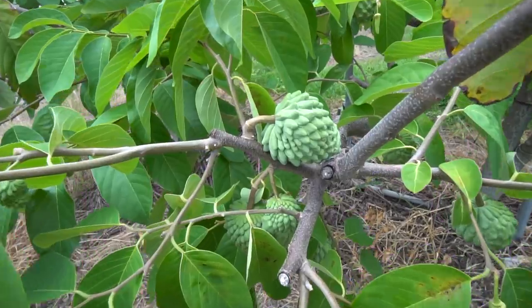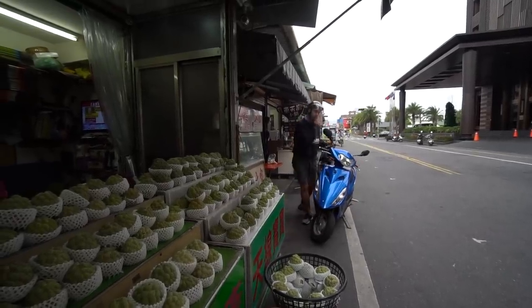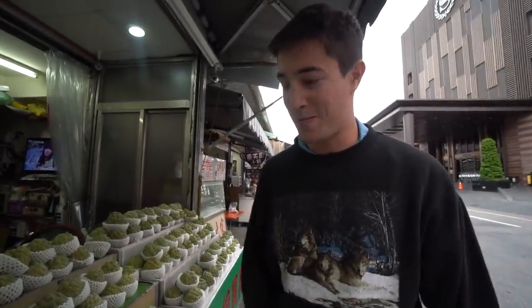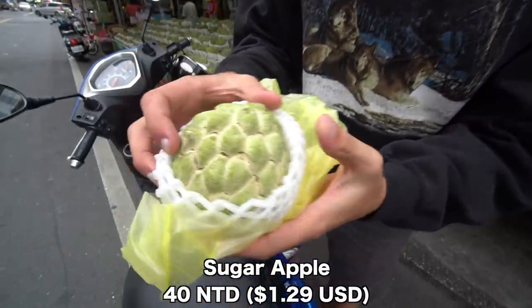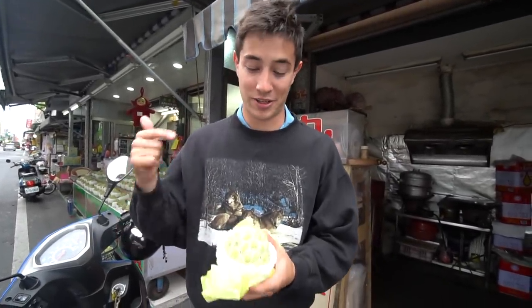That's the custard apple — sometimes called sugar apple or Buddha's head fruit. Right behind me are the plants, but these ones aren't fully grown yet; maybe another month before harvest. We're going back into Taitung to find fresh ripe ones at the market. Back in Taitung, we found a spot selling Buddha head fruit. We picked one up, but the vendor said it's not quite ripe enough — we should wait until tomorrow morning to eat it.